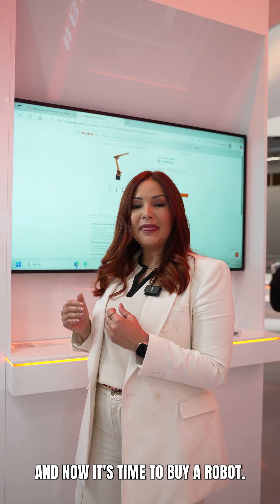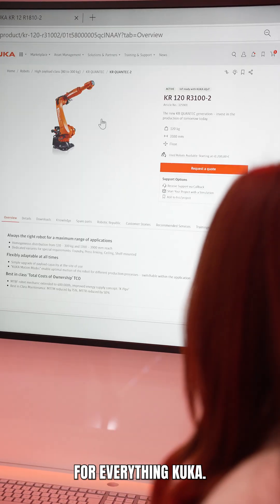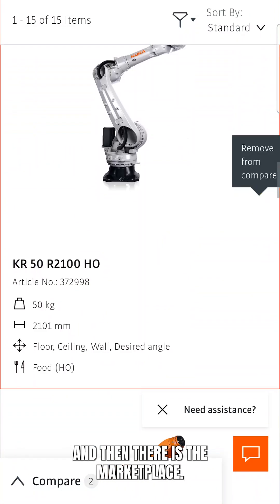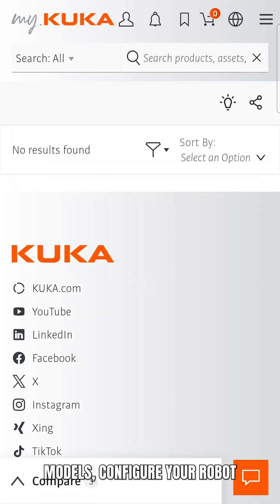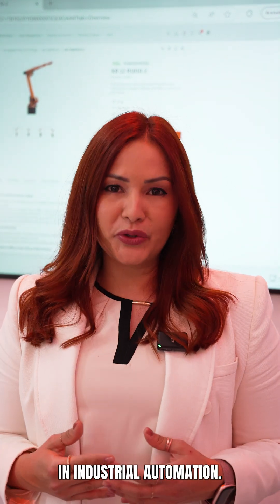Next stop: My KUKA Portal. We already planned ourselves and now it's time to buy a robot. This is the KUKA Digital Portal — your central hub for everything KUKA. You can manage your robots, access documents, download software, and then there is the marketplace. Here you can compare models, configure your robot, and even place your order, all in one place. It's basically an e-shop for everything in industrial automation.